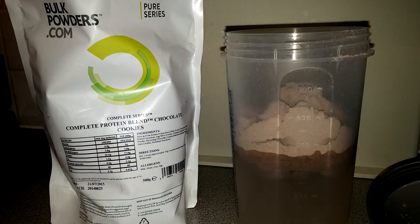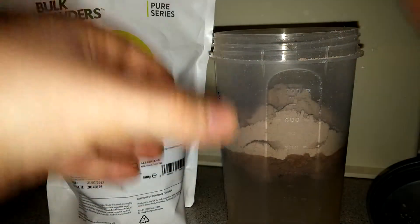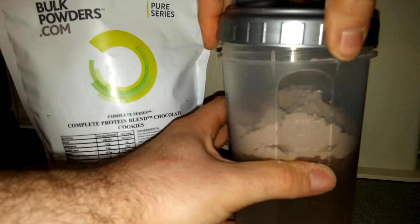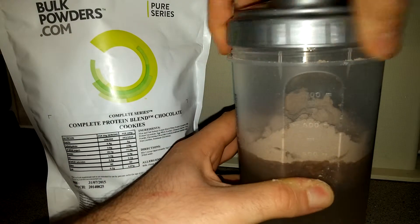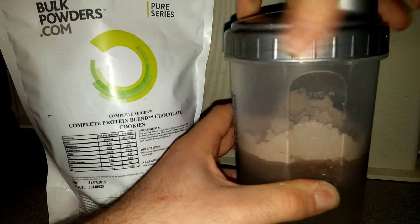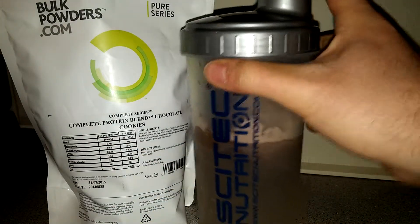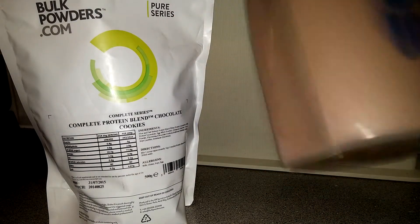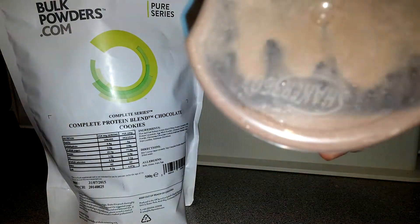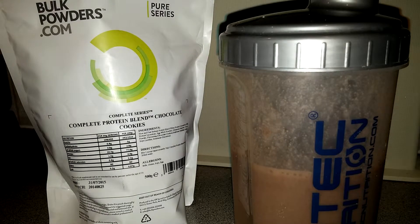I still haven't used this and have no idea what it tastes like, but it smells really, really nice. Chocolate cookies flavor — nice and tight lid as well. Two scoops, let's go — and straight away it's mixed nicely.